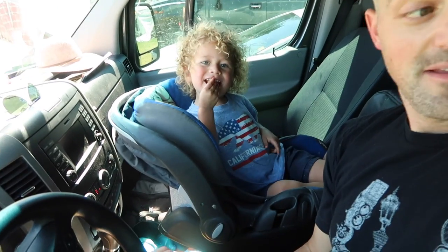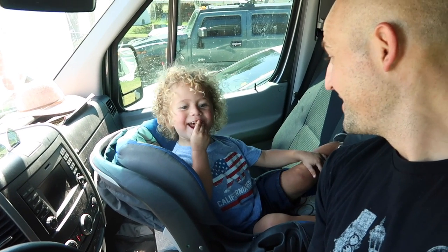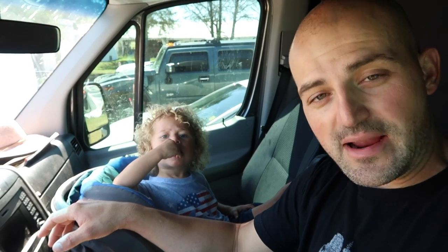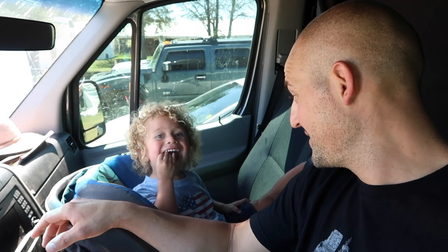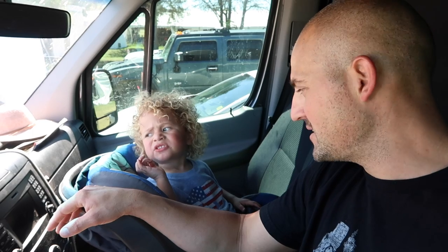We just finished our first field — showed you the stuff we bought. Now we are back in the sprinter and ready to head to another field. Owen's having a little granola bar snack.